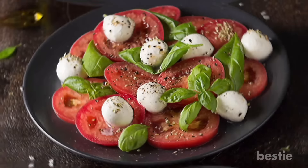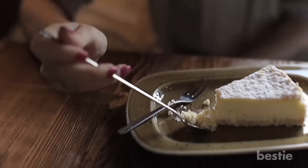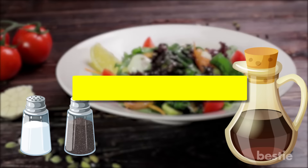Fresh, low-fat mozzarella and juicy tomatoes. Fresh mozzarella and tomato is another good choice of snack for diabetics. It is recommended to eat reduced fat or regular cheese in small amounts. One ounce of fresh mozzarella supplies 6 grams of protein and 6 grams of fat. One cup of grape tomatoes has 8 grams of carbs. Skip the dressing and opt for a drizzle of heart-healthy olive oil or balsamic vinegar, and a dash of salt and pepper for flavor. In total, this snack is about 130 calories.